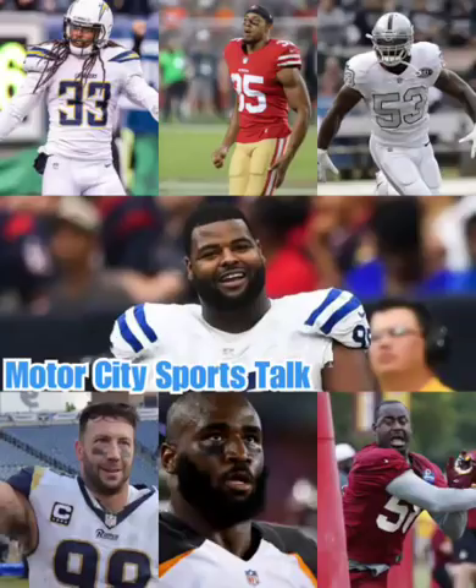What's good? We're back, Motor City Sports Talk. It's your boy CJ Goodfellow. We're back in the building, talking about available defensive free agents that can help the Detroit Lions who are still available. Last time I checked was just before I did the video.